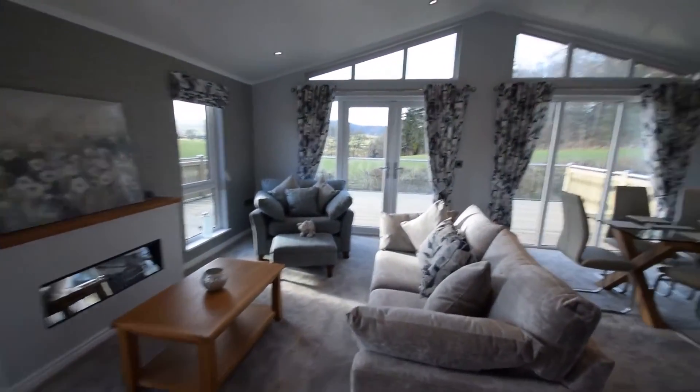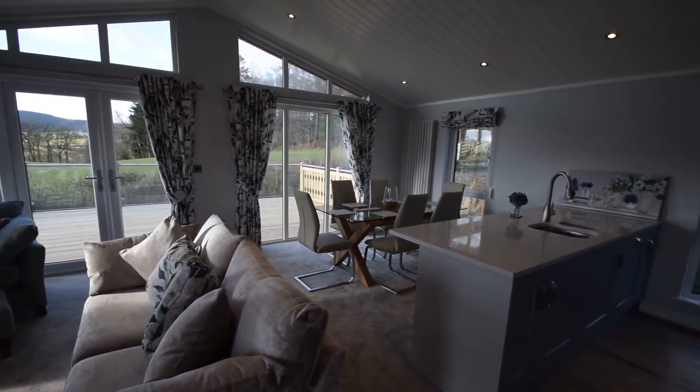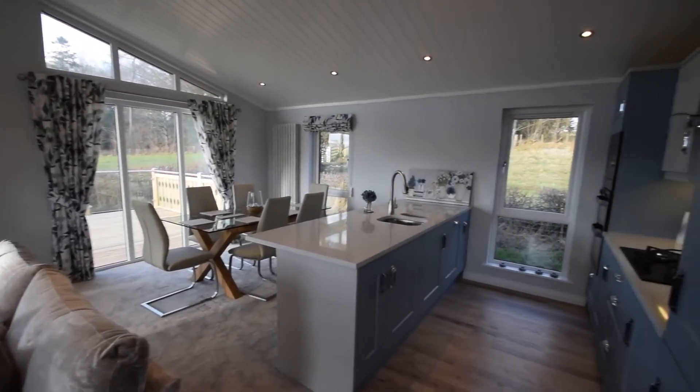A lovely lodge on a lovely plot, really private and quiet.